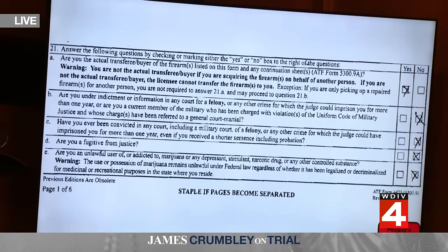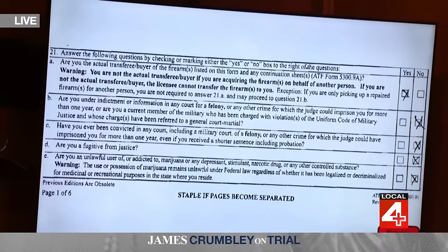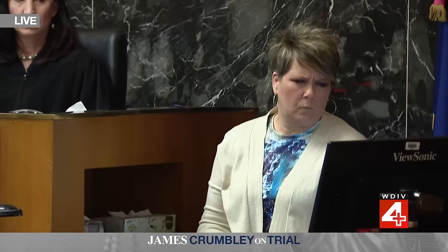As office manager of a federally licensed firearms dealer, you don't do any research to investigate whether what he said in those questions is true or false, is that right? No.